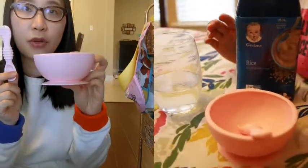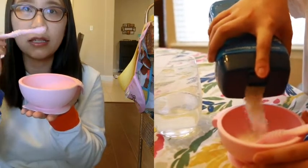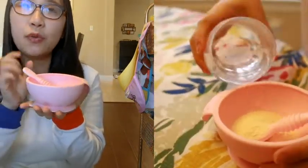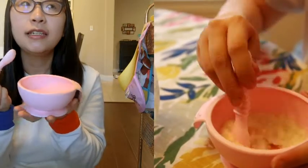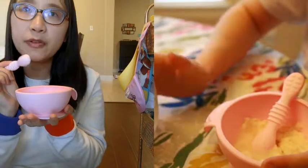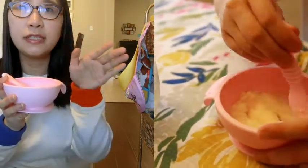I prepared a child's bowl and a cup. First I will use this cup — about 4 scoops and 8 cups of water. You can also use breast milk or formula instead of water to mix with the rice cereal.